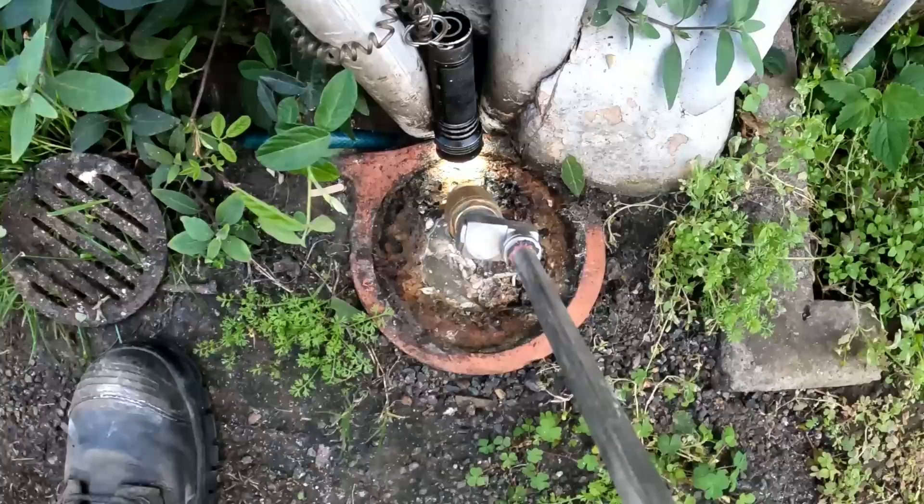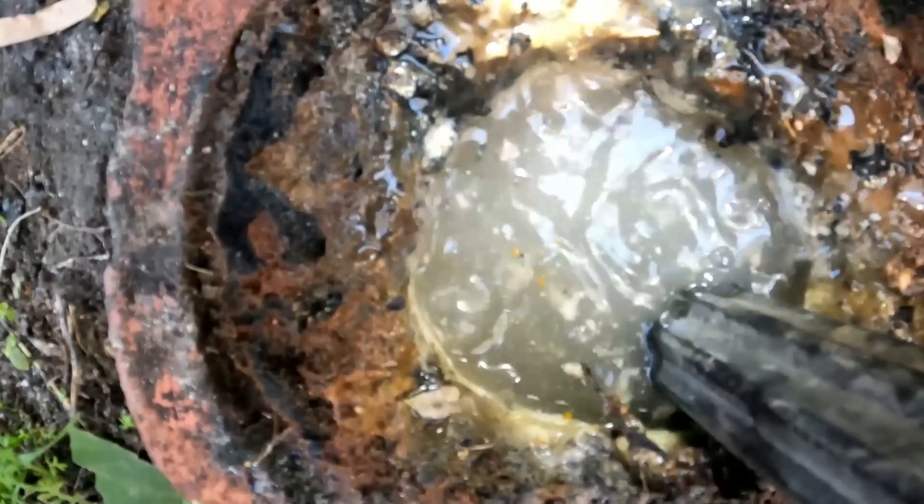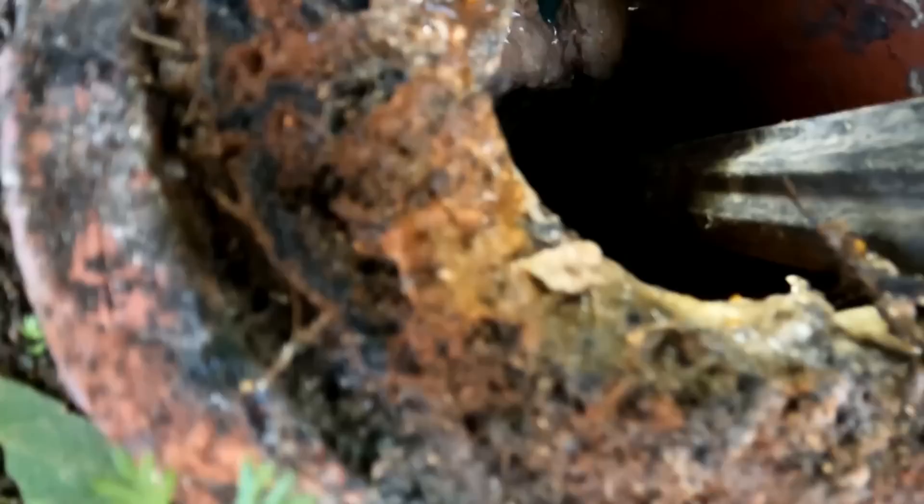In we go. We'll see if it's confined to this gully when we jet it. It's a deep gully.